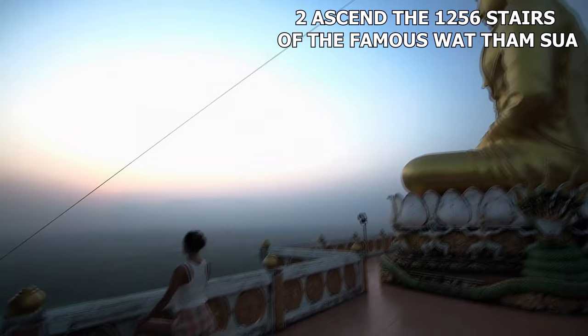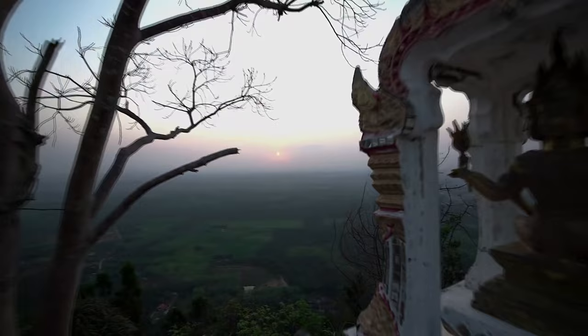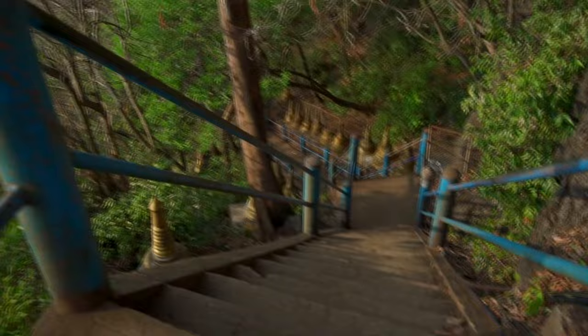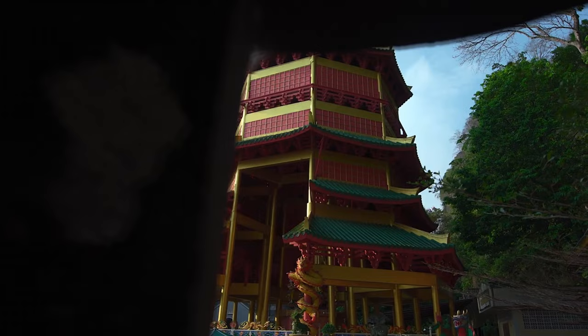Number 2: Ascend the 1,256 stairs of the famous Wat Tamsua. If you can't catch a breath after walking up a normal flight of stairs, this one will definitely be a challenge — but we assure you, it's a challenge worth completing. Tiger Cave, also known as Wat Tamsua, is a popular site in Krabi situated approximately 3 kilometers from the city. Public transportation is a practical and affordable choice that allows for many spectacular sights along the way. An important meditation center, Wat Tamsua offers a serene mood complemented by lovely surroundings and spectacular panoramic views of the sea.